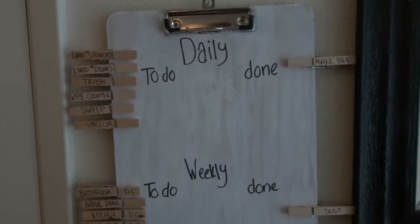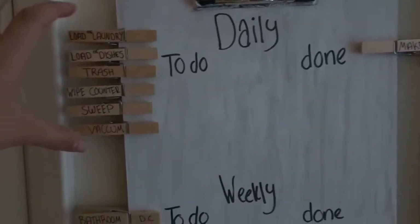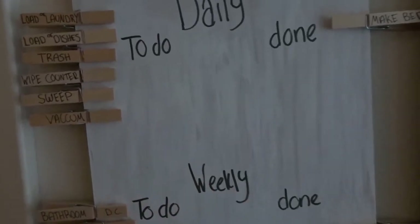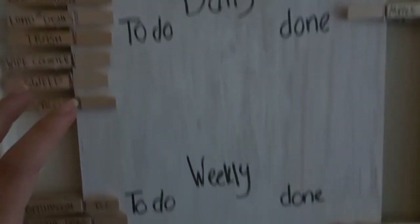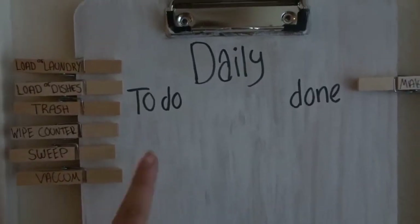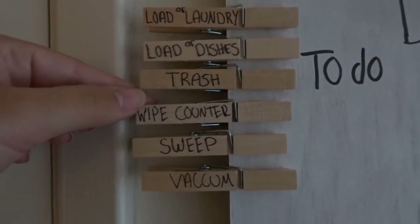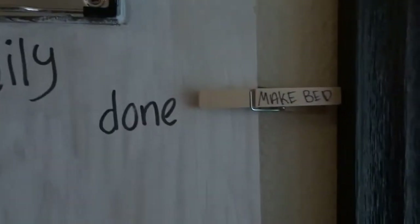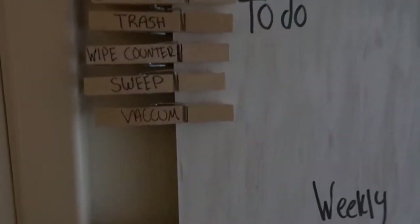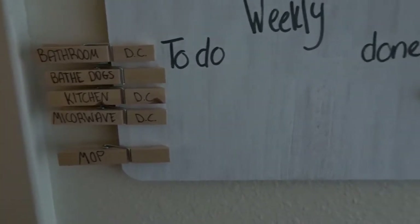One thing I wanted to share with y'all is my kind of chore chart. I just bought a plain clipboard and some clothespins from Dollar Tree and painted it white, then took a Sharpie and wrote on it. I have my daily tasks and my weekly tasks, with a section for what I need to do and what's done. I wrote on all my clothespins what I want to do every single day and every week, and once I do them I move them over. I've already done laundry, and I just cleaned out the fridge so I'm going to move that one over too.